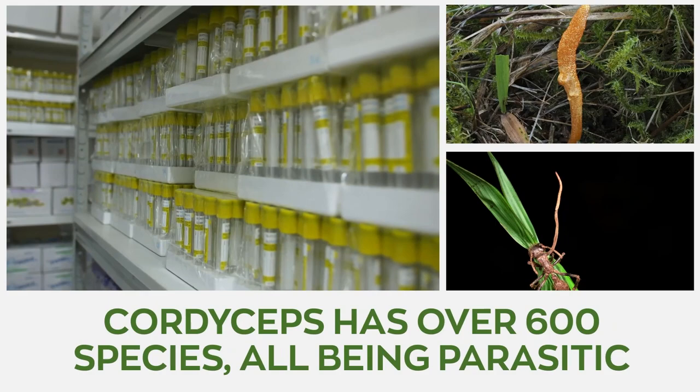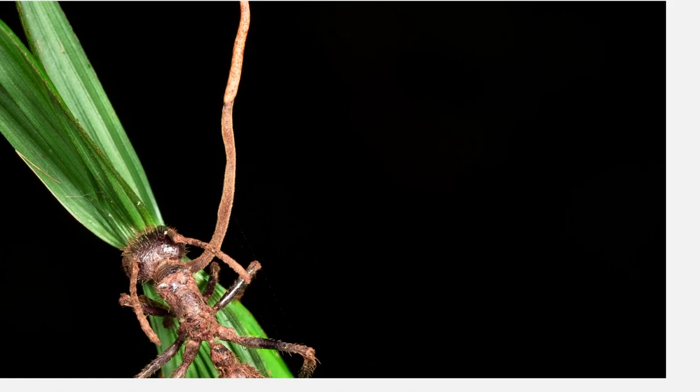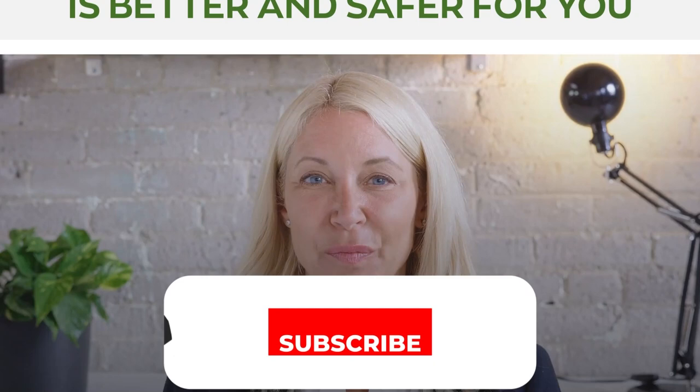Cordyceps mushroom has over 600 species, all being parasitic. However, the mushroom is quite picky about what becomes its host, and this varies among species. Most Cordyceps species are entomopathogenic, meaning they grow as parasites on other insects and arthropods. Today's video explores the difference and benefits of two vital Cordyceps species, answering frequently asked questions and helping you decide which is better and safer for you.